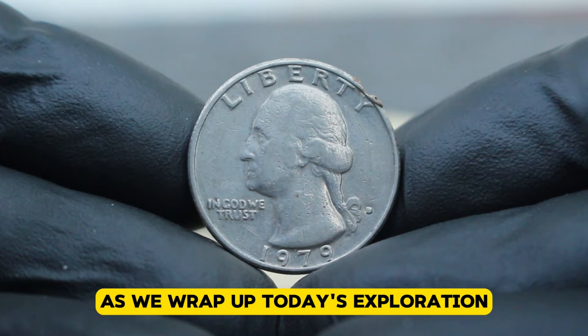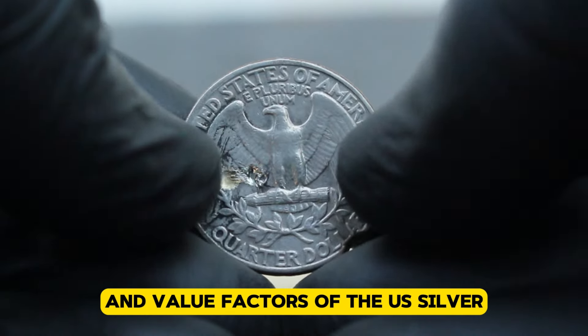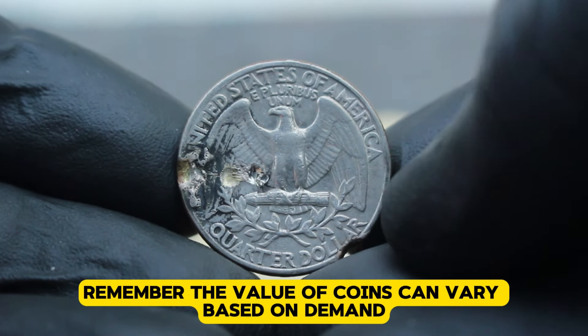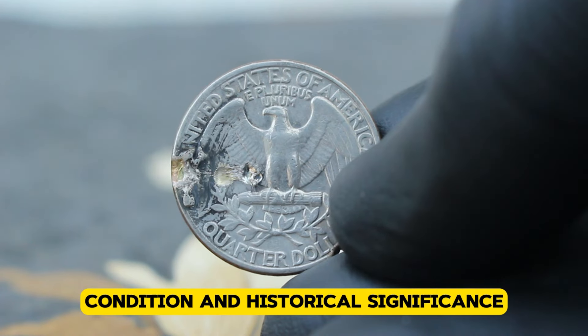As we wrap up today's exploration, we've learned about the unique characteristics and value factors of the US silver Washington quarter dollar from 1979 with de-mint mark error. Remember, the value of coins can vary based on demand, condition, and historical significance.